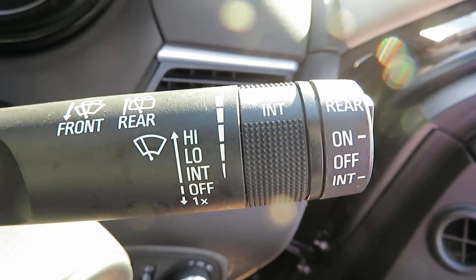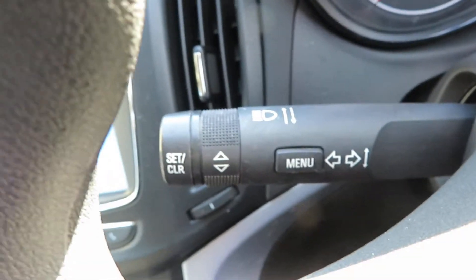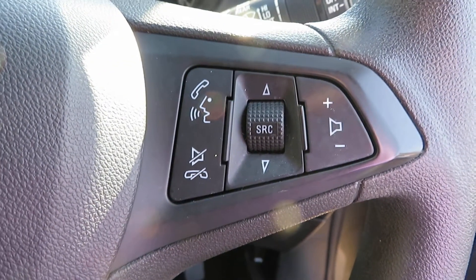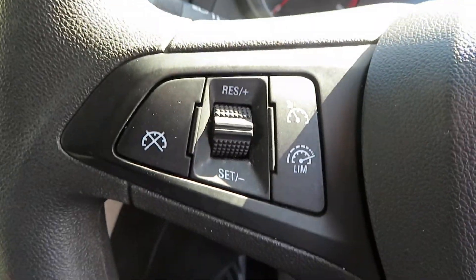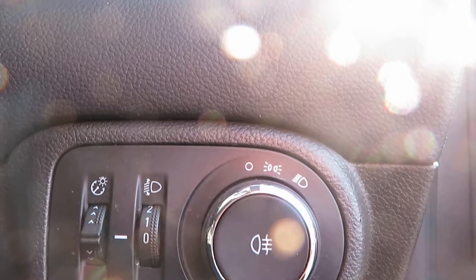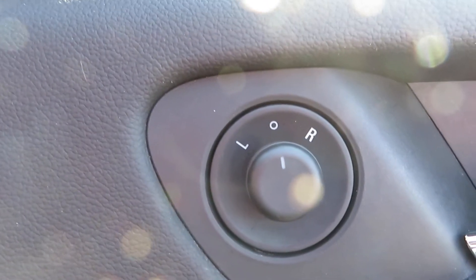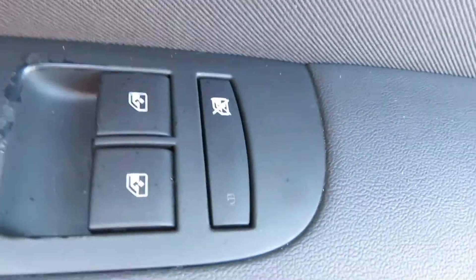On one stalk you've got front and rear washers and your speed control for the intermittent. On the other stalk you've got your indicators and menu buttons. On the steering wheel you've got your volume control and telephone answering. On the other side you've got cruise control and speed limiter. On the dash you've got your lights with the rear fog light in the centre. On the door you've got electric mirrors, electric front and rear windows, and you can lock the windows off to stop the children playing with them in the back.